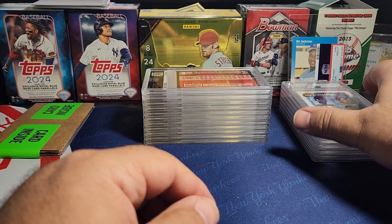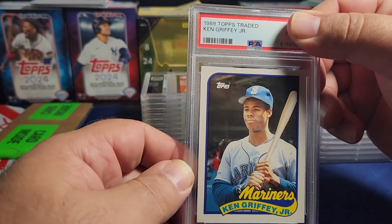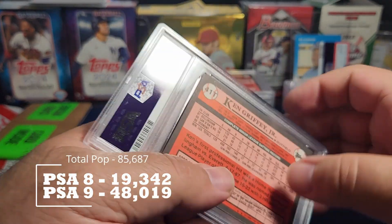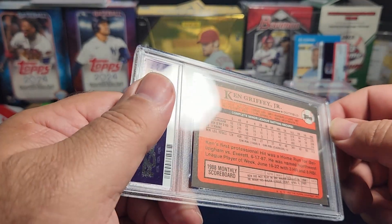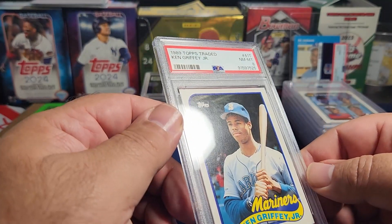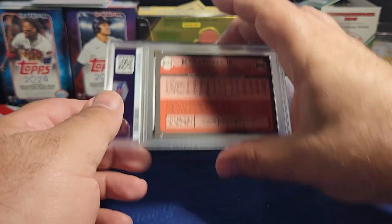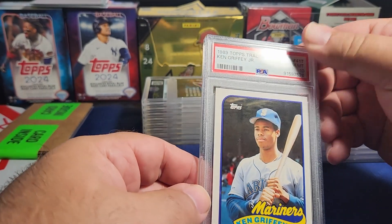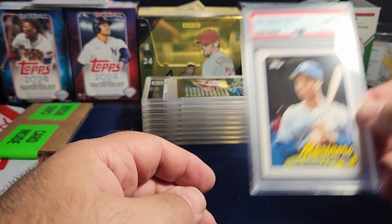Next up is 1989 Topps Ken Griffey Jr — Tim has two of these. It's his rookie Topps Traded for the Kid. The first one got an eight. There's a ding on one corner that brought it down — that's a pretty good ding. On the second one I don't see any ding on the corner — it's looking good and we got a 10! A gem 10 for the Kid's rookie card — nice.